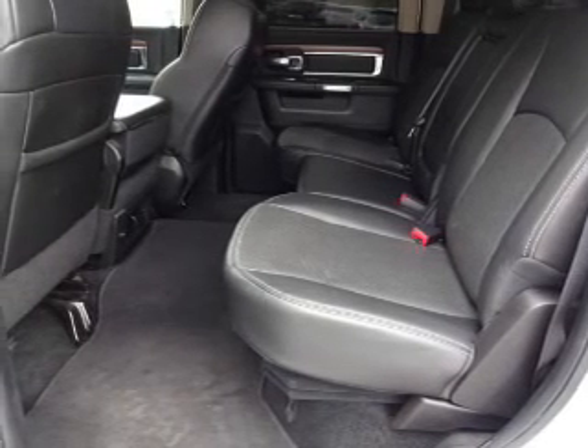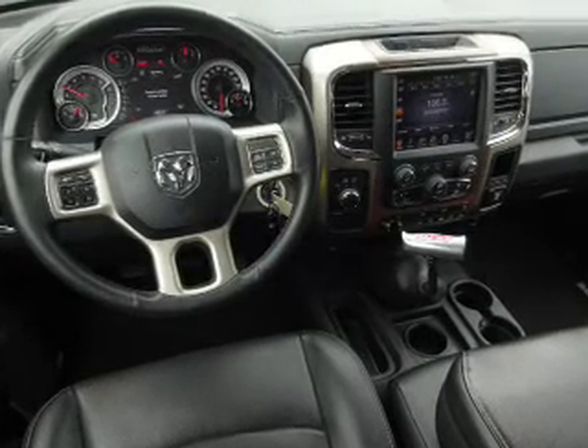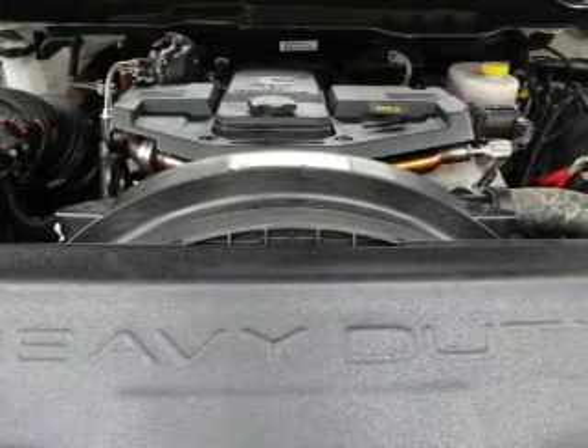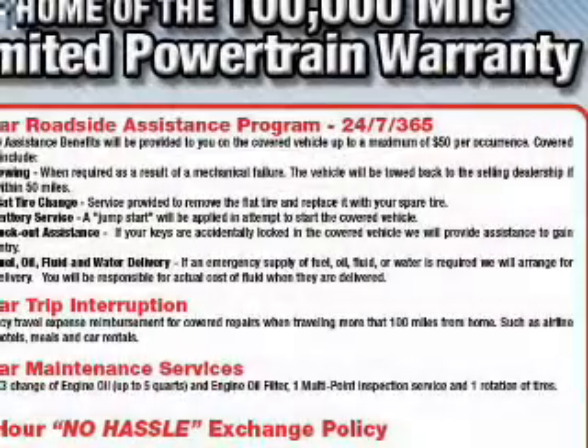Also included are steering wheel controls, automatic climate control, a backup camera, curtain head airbags, front airbags, and side airbags. Great quality at a great price — call or click to contact us today.